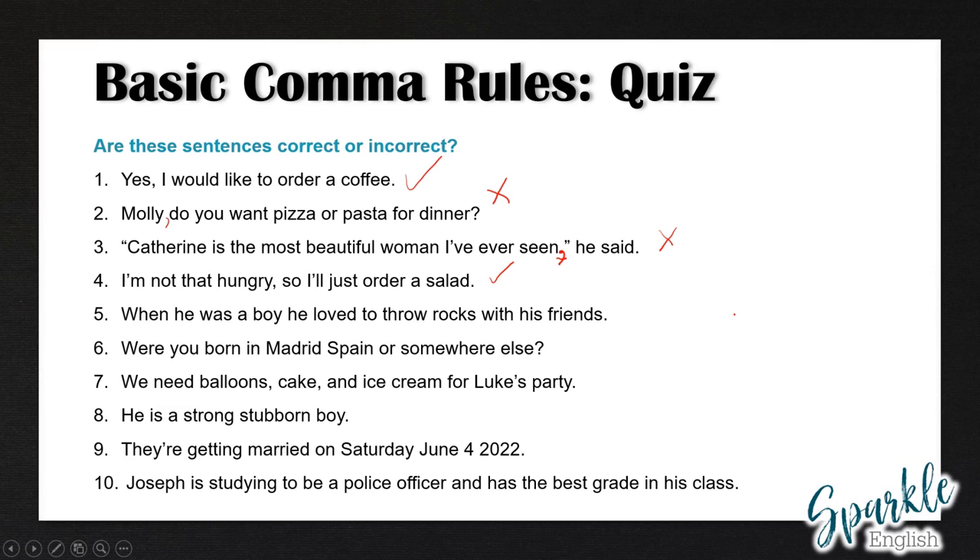Number five is incorrect — we have a dependent clause when he was a boy, so we have to put a comma after boy: when he was a boy, he loved to throw rocks with his friends. Number six is also incorrect — we need to add two different commas: a comma after Madrid to separate the city and the country, and then also after Spain. If the sentence ended at Spain we wouldn't need the second comma, but because we have more words after Spain, we have to add another comma. Number seven is correct — we have a series of three different things in a list, separated with commas.